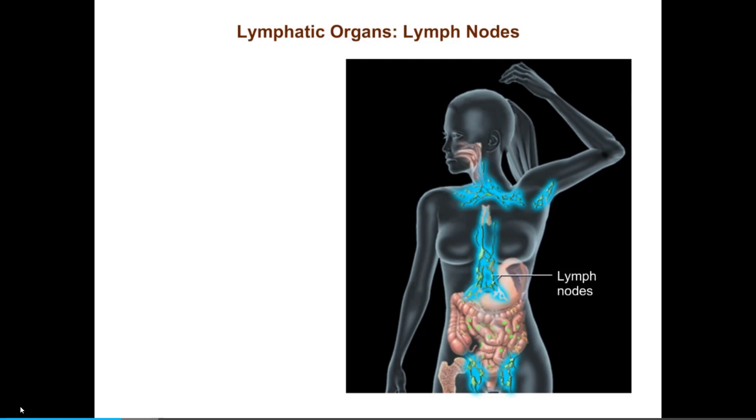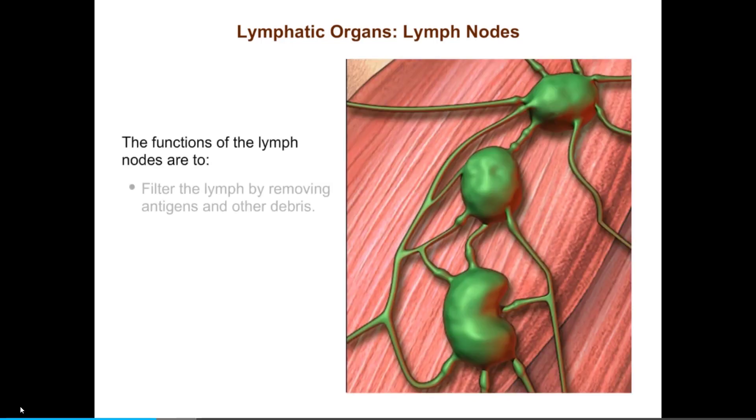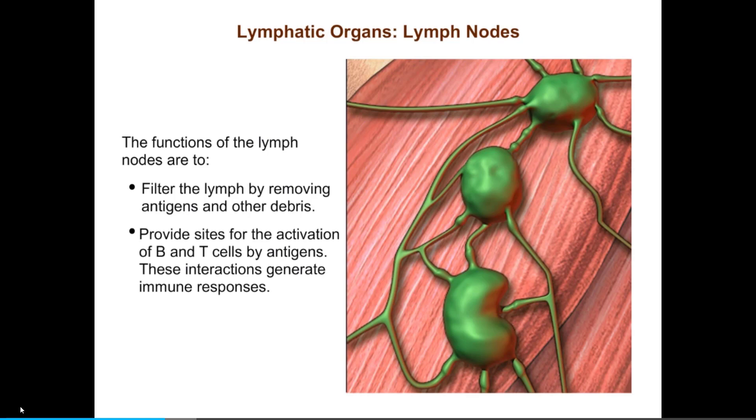The lymph nodes are small, oval, or bean-shaped secondary lymphoid organs embedded in connective tissue and arrayed along lymphatic vessels. Clusters of lymph nodes are found where several lymphatic vessels converge, for example, in the cervical, axillary, and inguinal regions. The functions of the lymph nodes are to filter the lymph by removing antigens and other debris, and to enable B and T cells to interact with antigens. These interactions generate immune responses.